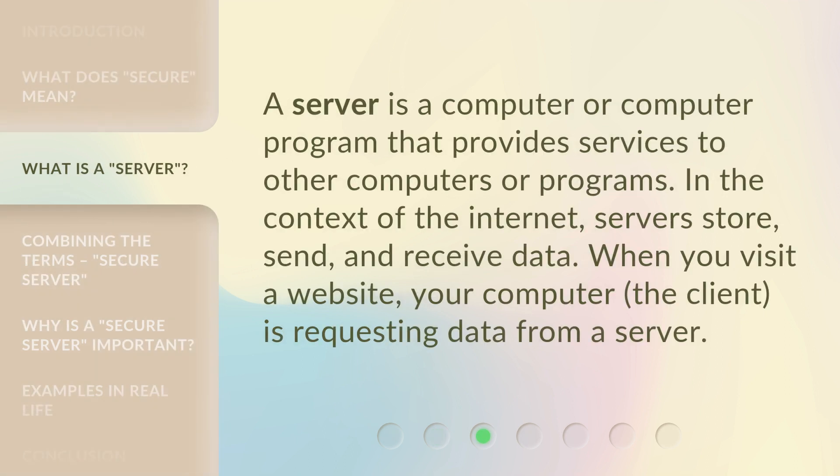A server is a computer or computer program that provides services to other computers or programs. In the context of the internet, servers store, send, and receive data. When you visit a website, your computer — the client — is requesting data from a server.